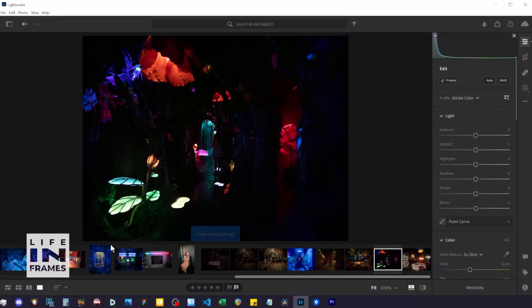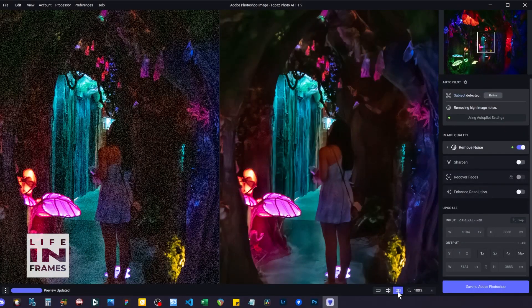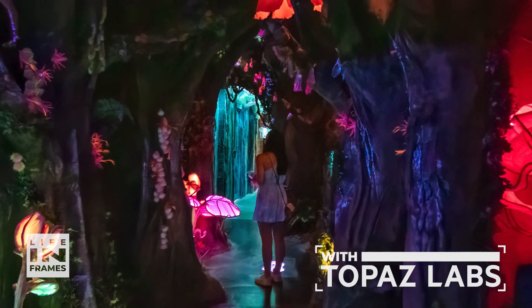Doing a quick fix in Lightroom shows just how difficult this will be. But I'm not worried — I'll start with a subtle initial edit before using Topaz Labs to denoise and recover details. Next will be a final tweak in Lightroom to make the colours pop, and here's the final version.